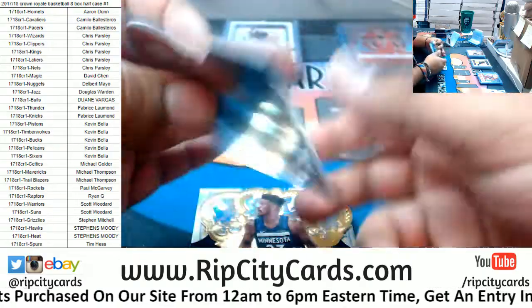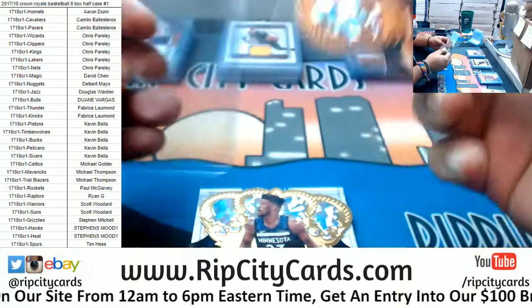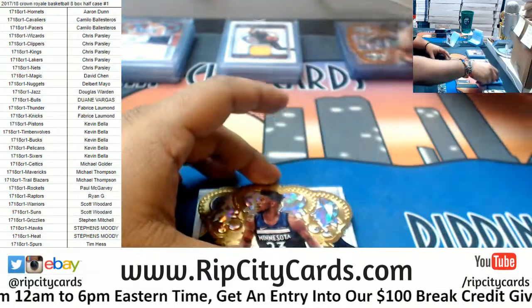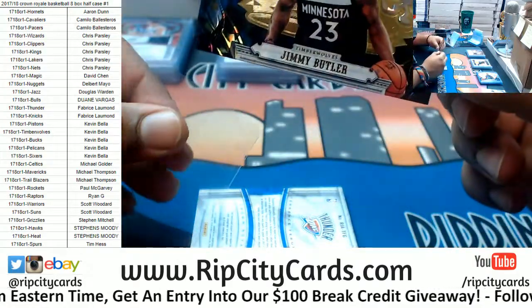Michael Kidd-Gilchrist of the Hornets, to 99. Jimmy Butler with that gold crown on there — that's a cool looking card.